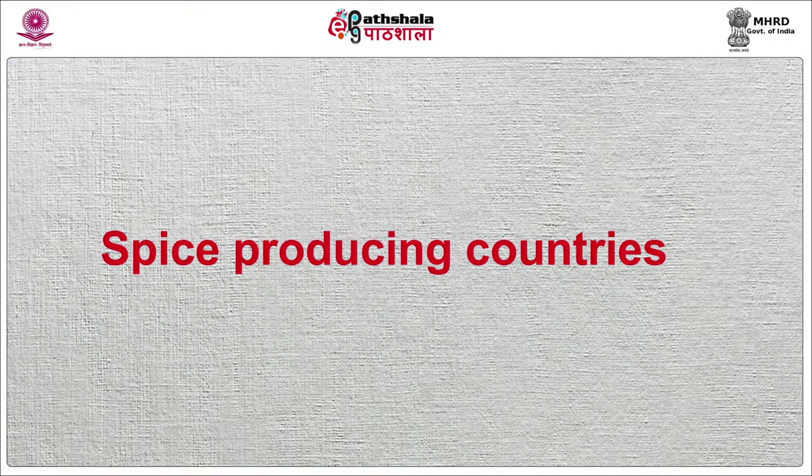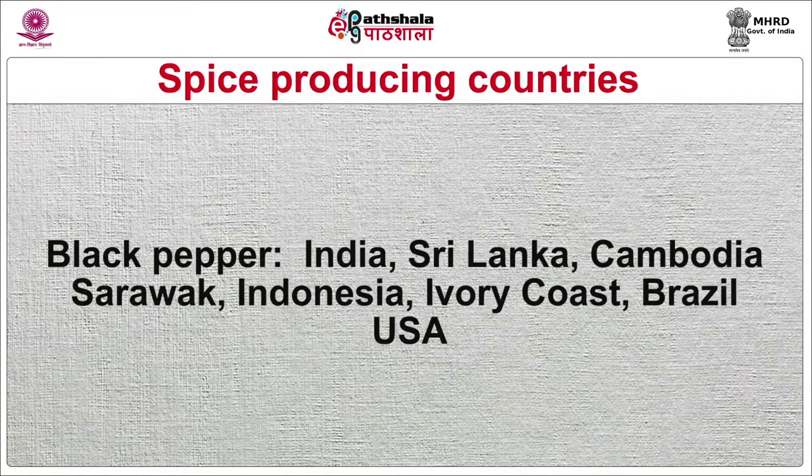Now I will discuss about spice producing countries. Black pepper is produced in India, Sri Lanka, Cambodia, Indonesia, Ivory Coast, Brazil and USA.